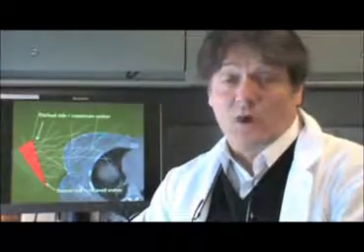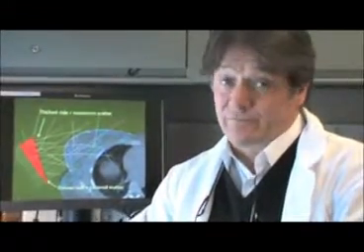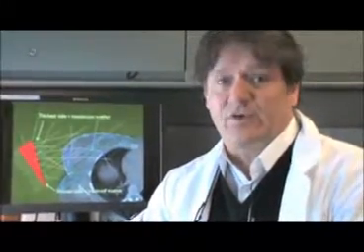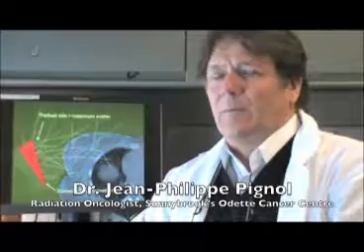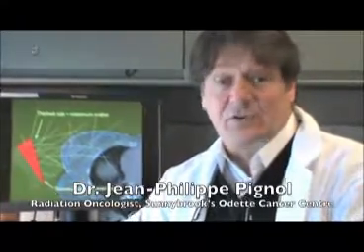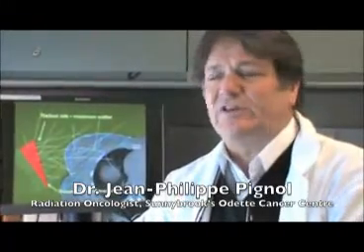Breast cancer affects one in two women, and most of those women will receive some radiation treatment as part of their therapeutic sequence. A lot of women come to us and ask what the amount of radiation going into other parts of their body will be. They are very concerned about being exposed to radiation.